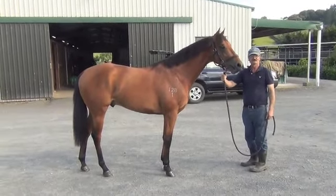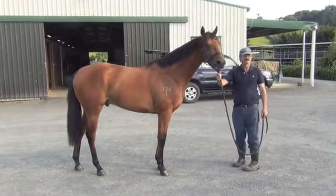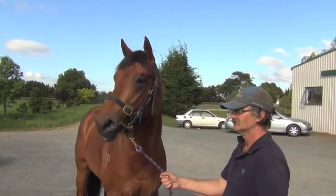He's a lovely quality individual with plenty of Danehill about him. This colt stands over 16 hands high and is now spelling.